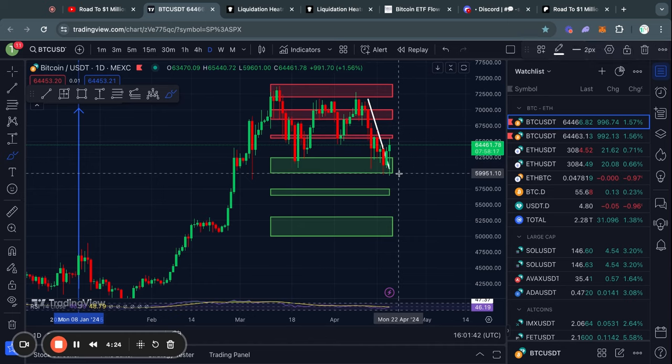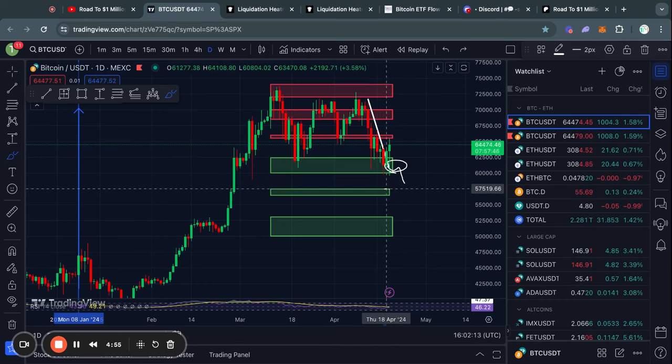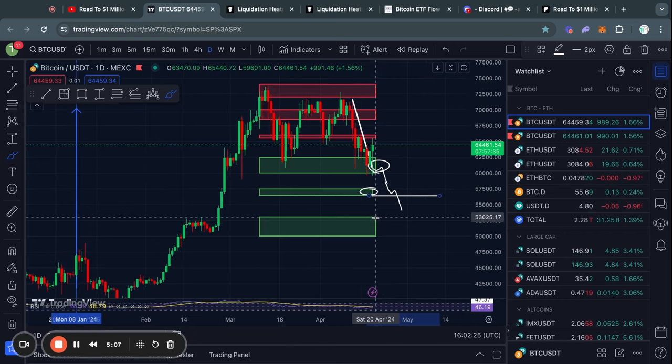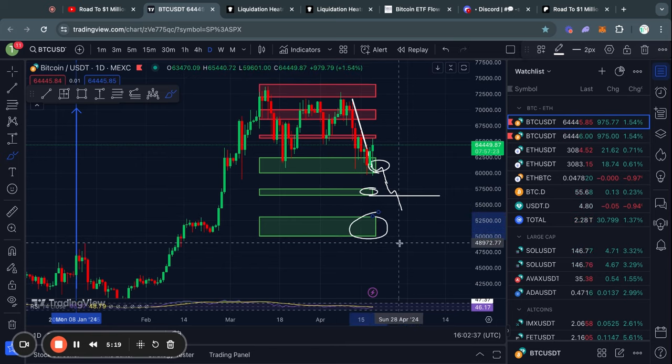Zooming out a little bit on the daily timeframe, this is a critical level to hold. Because in the case that we do lose that 60k level of support, the next level below that is from about 57.5k down to 56.5k. And if we do lose this level of support, all bets are off, especially for altcoins. The next level below that is from about 53k down to 50,000 US dollars in the price of Bitcoin.